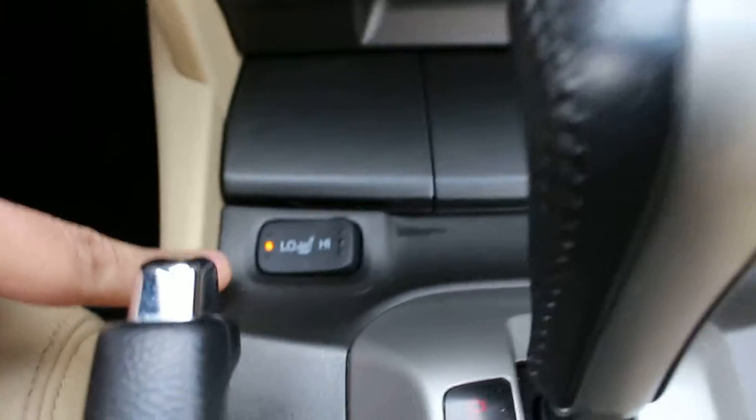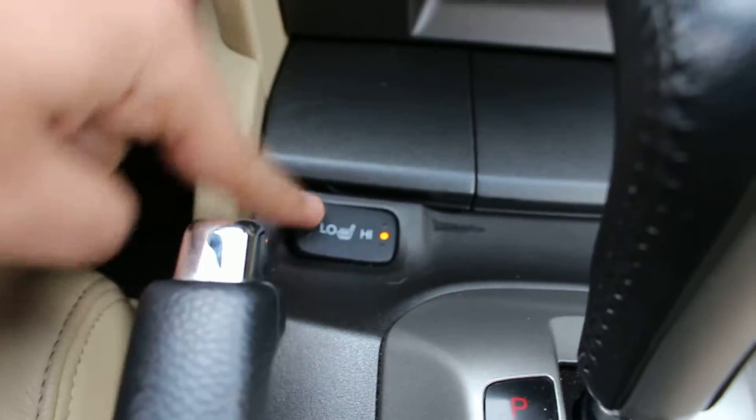Let's get inside and let me show you here. These are the two heated seat buttons. You can put it on low or on high. You have two settings here.